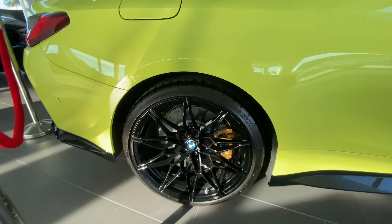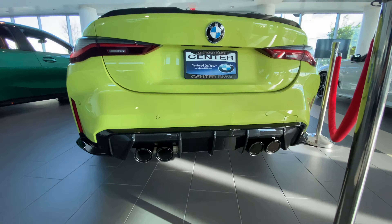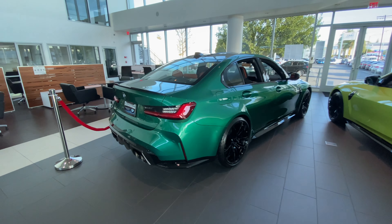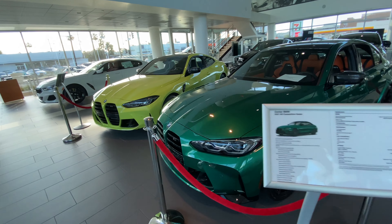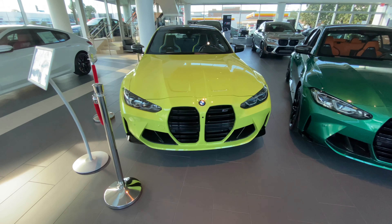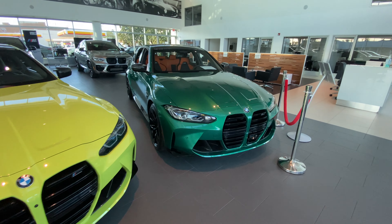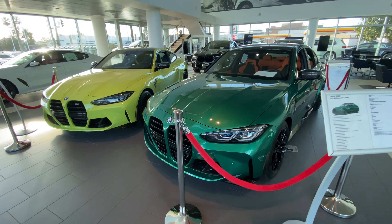Good morning guys, I'm here at the dealer getting my first oil change with the F80 and look what they have. So these look like more of the base seats in this model, in this crazy green color. Let's check out a few of the specs here. Still a three-liter twin turbo. This is Isle of Man Green Metallic — it's a really nice color in person, looks really really good. Kind of reminds me of how my yellow paint looks, just in green. The flakes and everything look really good.